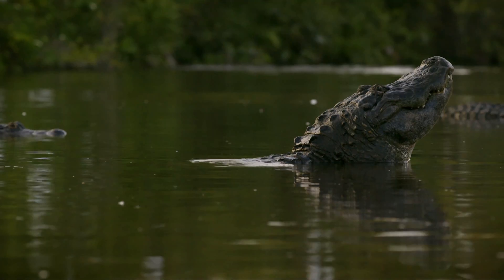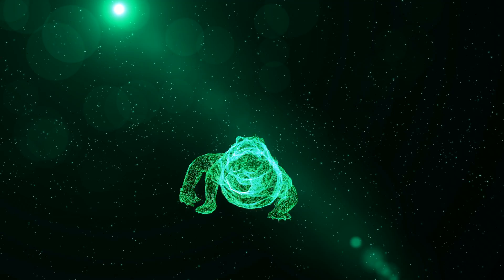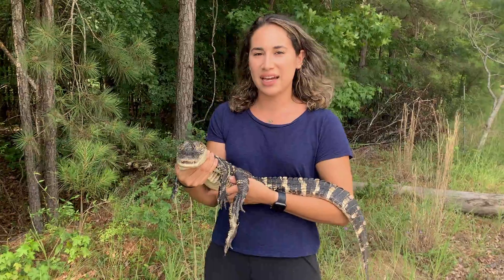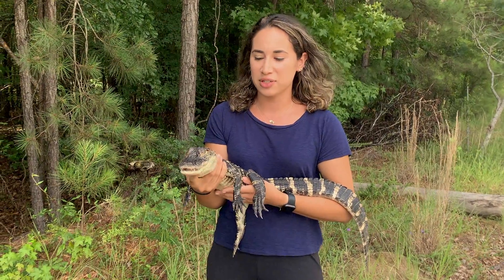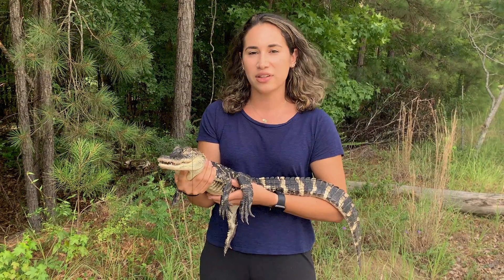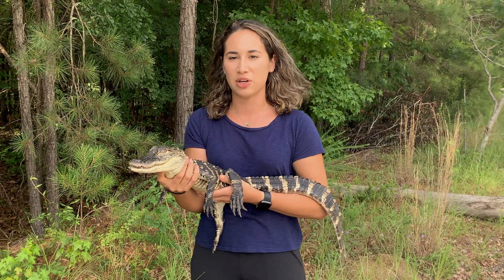American alligators are a really interesting species — they are modern dinosaurs in my opinion. An alligator ecotoxicologist is somebody who looks at how alligators and contaminants in the environment interact. In regards to looking at contaminants, alligators are probably one of the best bio-indicator species because they're long-lived and they're top predators, which makes them susceptible to accumulating a lot of contaminants over time.